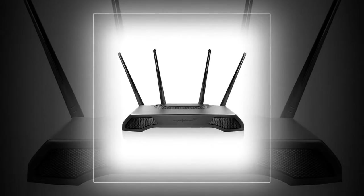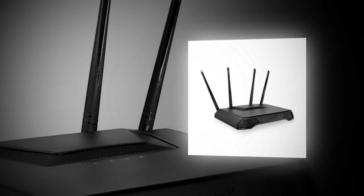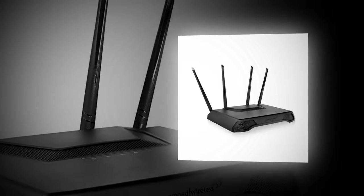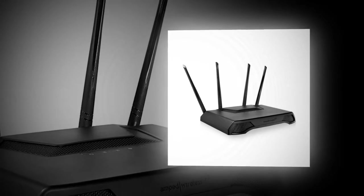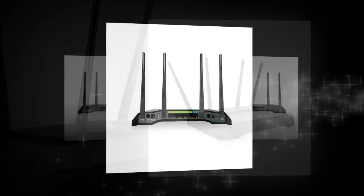Pros: The wireless router surprisingly gives a terrific performance. The performance over Wi-Fi is even better regardless of the number of devices connected to it. Setting up the router is a breeze and can be done by anyone who has a little knowledge about networking.